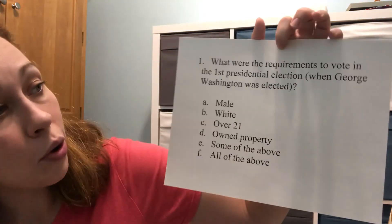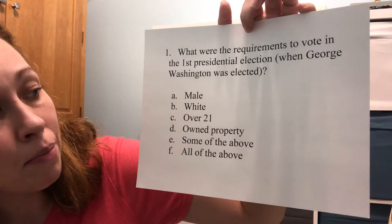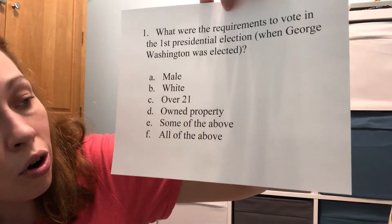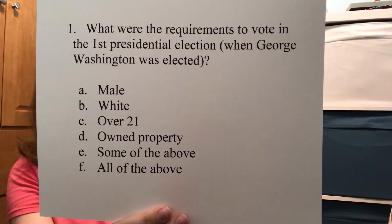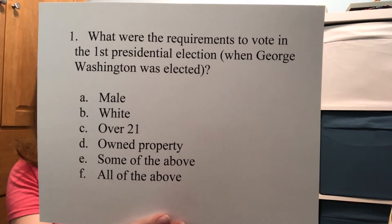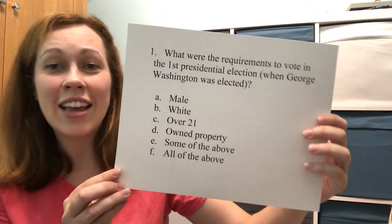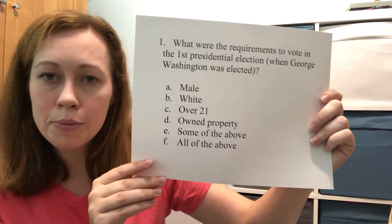Question number one: What were the requirements to vote in the first presidential election when George Washington was elected? Was it A) male, B) white, C) over 21, D) owned property, E) some of those things, or F) all of the above? The answer is F — all of those things. You had to be a white man over 21 and you had to own your own land to vote in that election.